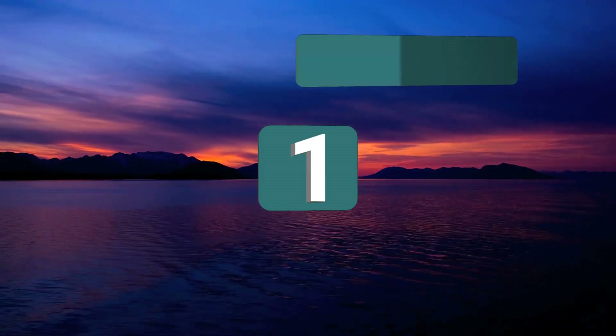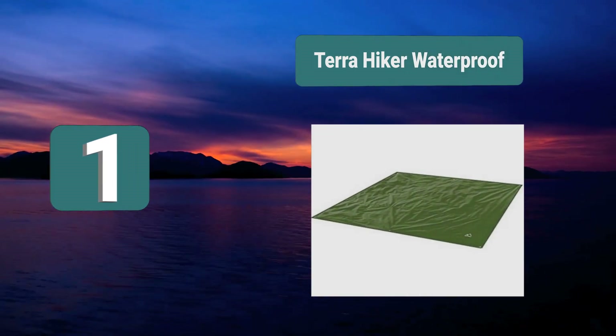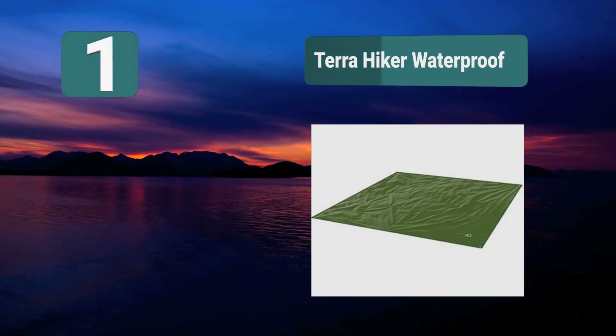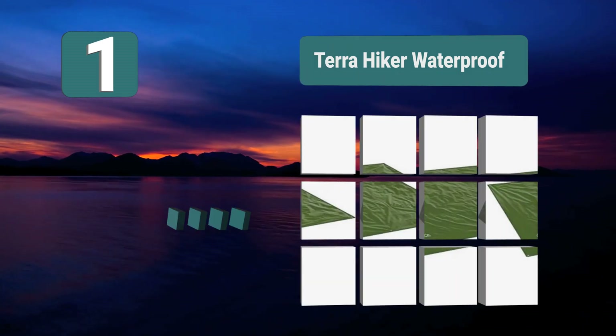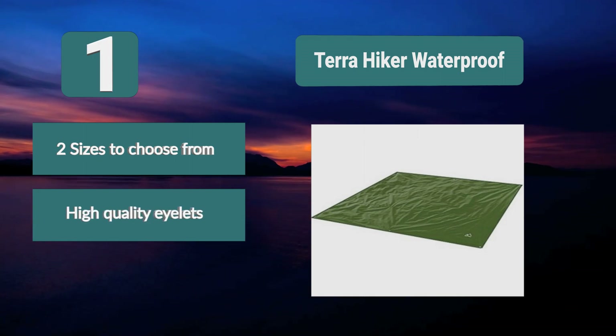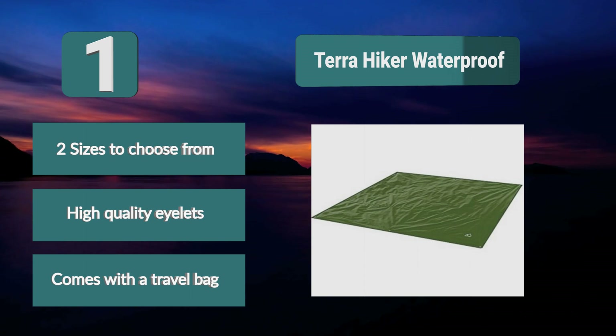Number 1: Terra Hiker Waterproof Tarp. The large 94x86 inch size is perfect for creating a shelter above your campsite. Simply use the eyelets to connect rope to trees so you have a dry place to hang out. If you're camping on the beach, you can extend this and lay it on the sand for a place to sit without worry. Key features: two sizes to choose from, high quality eyelets, and comes with a travel bag.